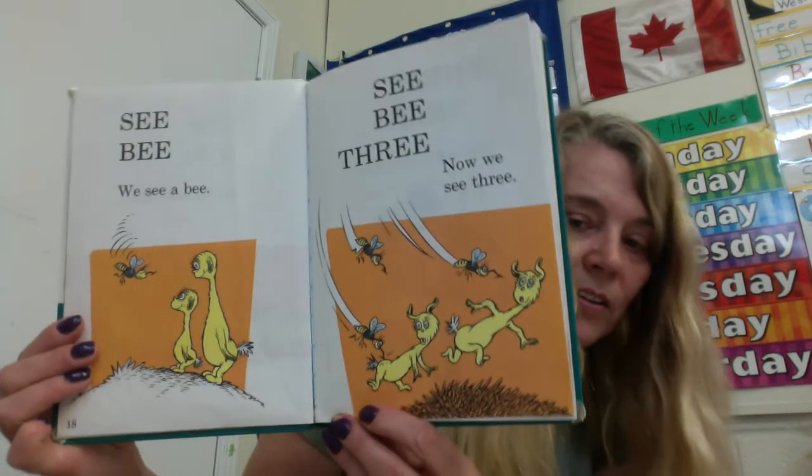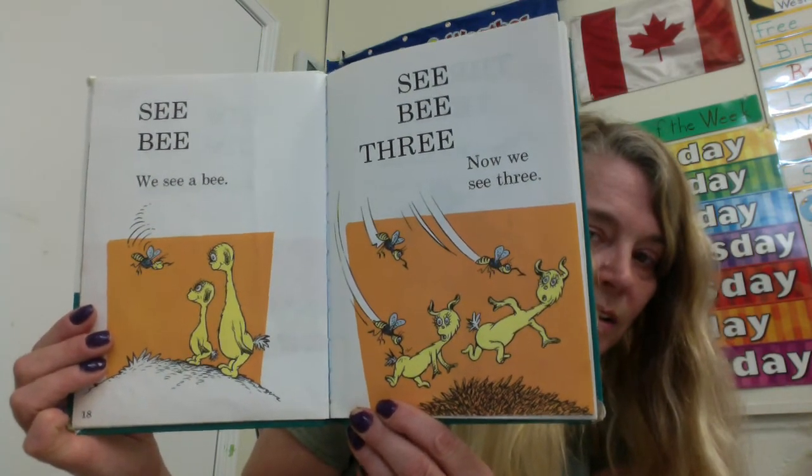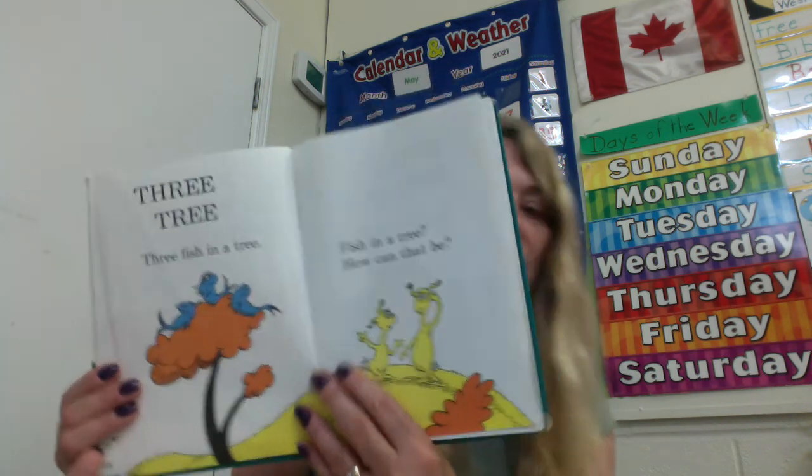See, bee. We see a bee. See, bee, three. Now we see three. Ooh, I'd get out of there — I don't think those bees look very happy. Three tree. Three fish in a tree. Fish in a tree? How could that be?